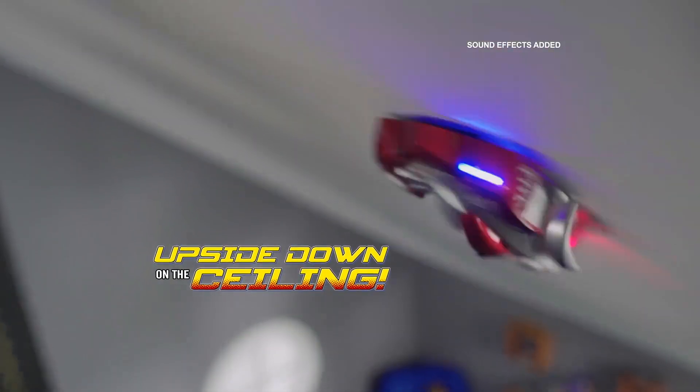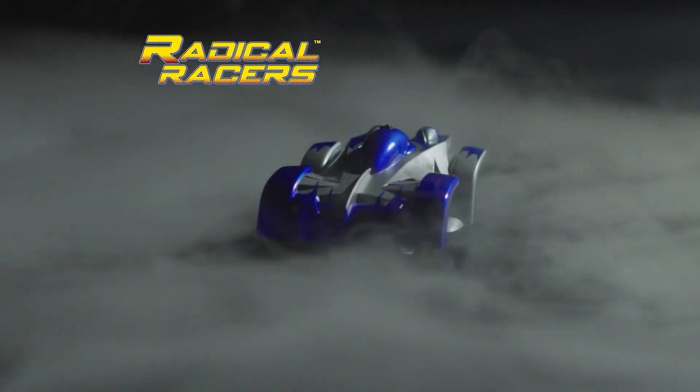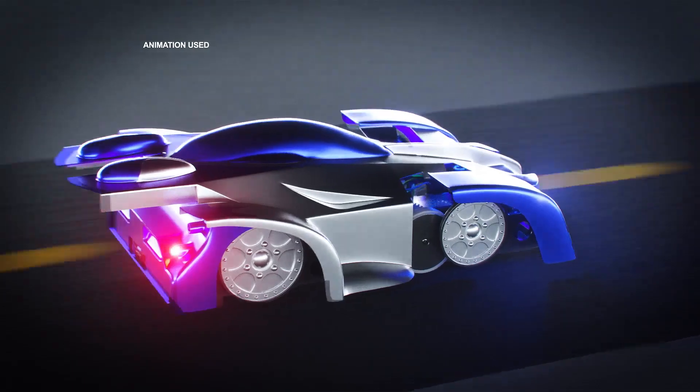Race upside down on the ceiling. Do 360 spins. Nasty drifts. Radical Racers are aerodynamically designed to minimize turbulence and maximize velocity. They have an on-board, rechargeable, battery-operated power plant that provides the speed you need.